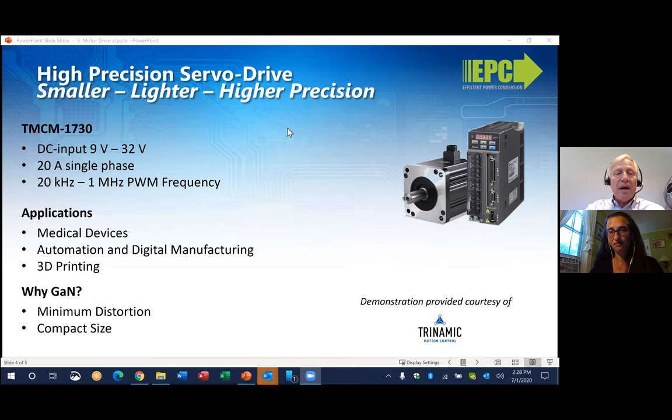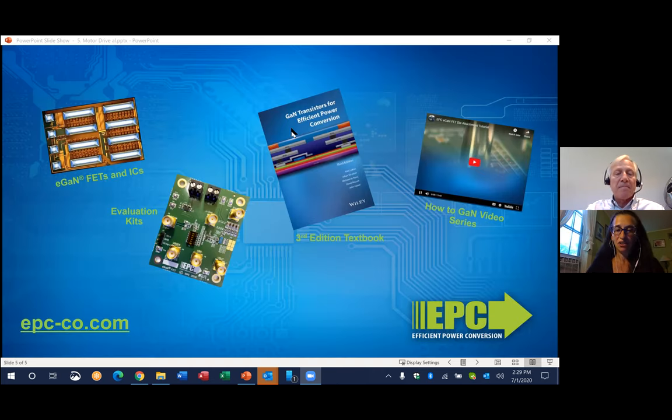Here's another example with Triminic, and they're using a very high PWM frequency for servo drives. These drives are used in various applications such as 3D printing and automation. Again, the benefits are the ability to operate with minimal power loss and extremely small size at higher frequencies. As brushless DC motors keep finding increasing applications in robotics, e-mobility, and drones, GaN FETs and ICs are meeting the requirements for lightweight, small size, low torque ripple, and precision control that these applications are demanding.